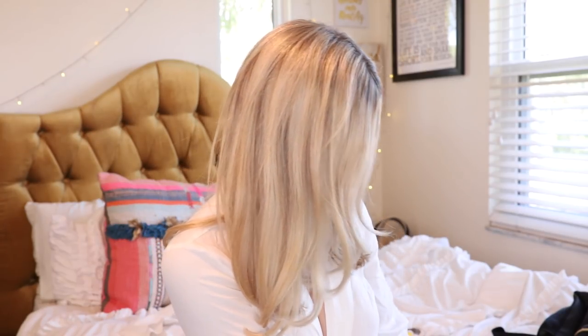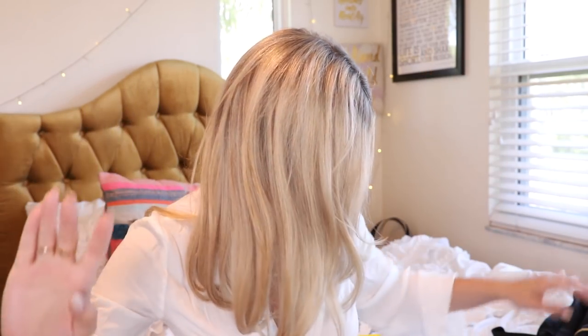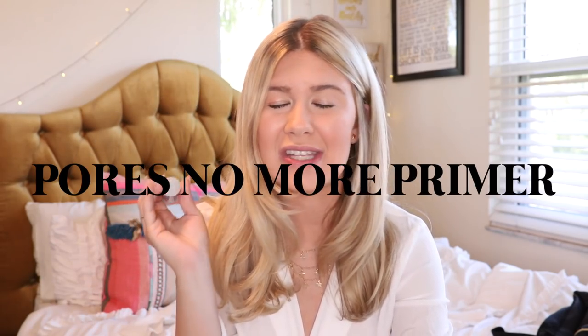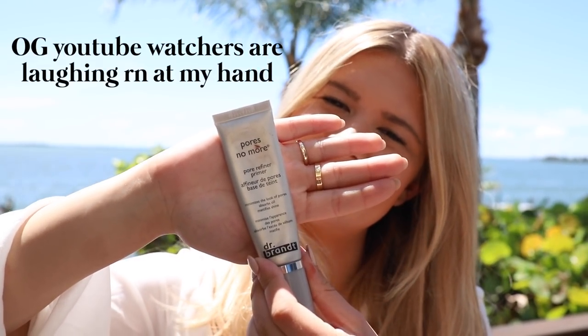Next up I want to talk about beauty and things I've been using for my everyday summer routine. I'm into a little bit more of a natural look — less effort over the summer because sometimes I just want to put a couple products on and head out the door. I don't want a full face of foundation. For primer I've been loving the Dr. Brandt Pores No More. I was at Sephora buying foundation and the girl convinced me to get it. I was skeptical — primers never really worked for me.